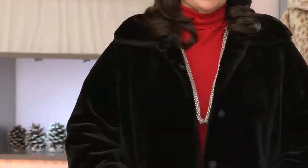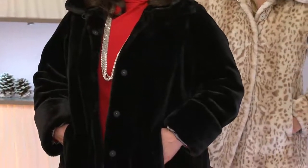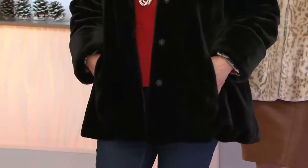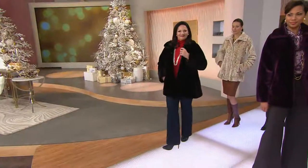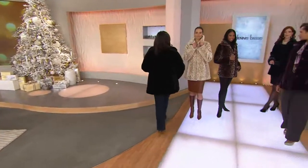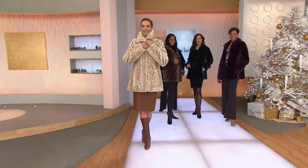You know, QVC, there's 364 days a year — except Christmas Day and half of Christmas Eve. There's a lot of products you've been seeing: jewelry, cameras, computers, cooking, blouses, pants. This is the only faux fur Today's Special Value for the year.